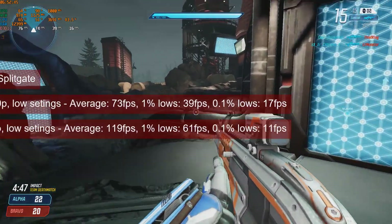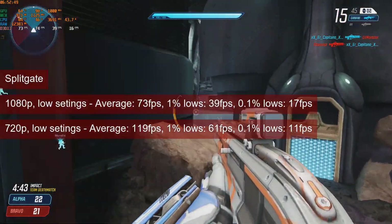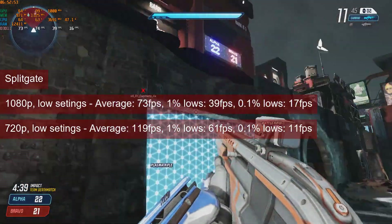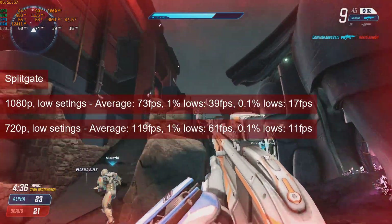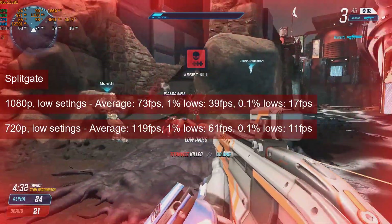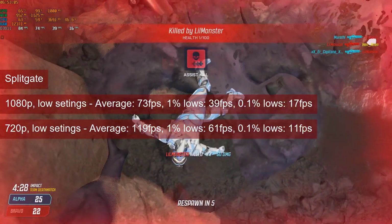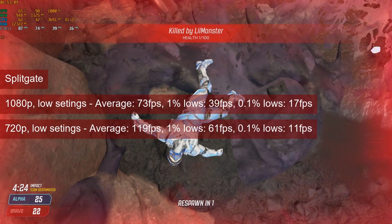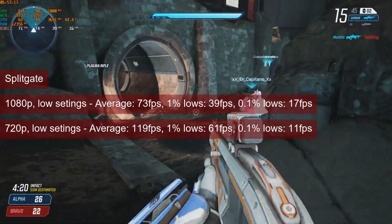Splitgate runs at 73fps on average at 1080p low settings. The 1% lows, almost reaching 40, will provide a good experience. A high refresh rate experience can be obtained at 720p, with averages at almost 120fps and 1% lows at 61. Fans of FSR can use their favourite FSR tool to play at 1080p with FSR set to quality.